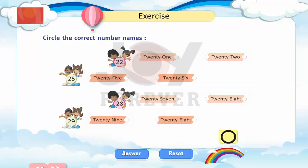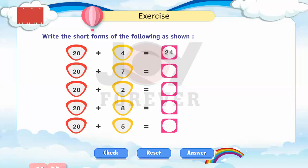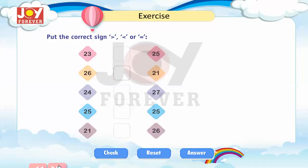Exercise: Circle the correct number names. Unscramble the letters and write the number names. Write the short forms of the following as shown. Put the correct sign.